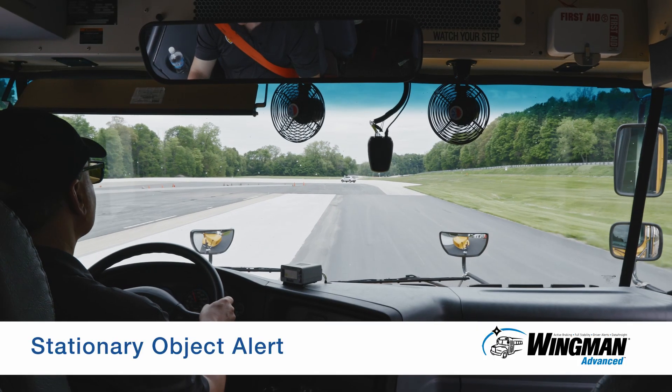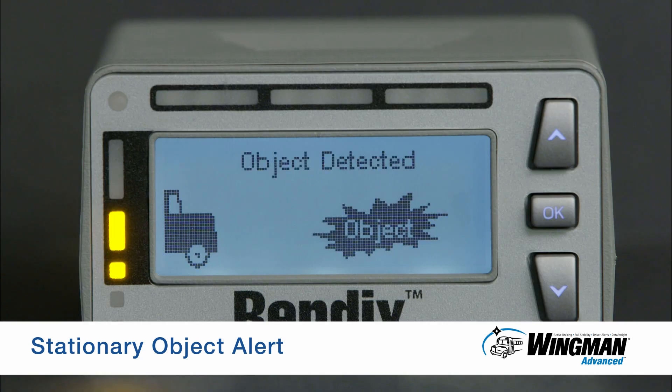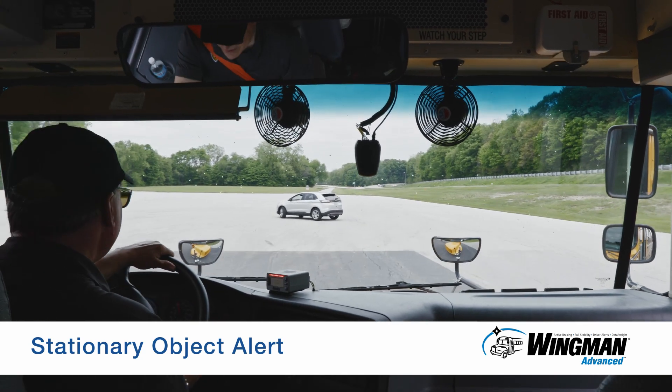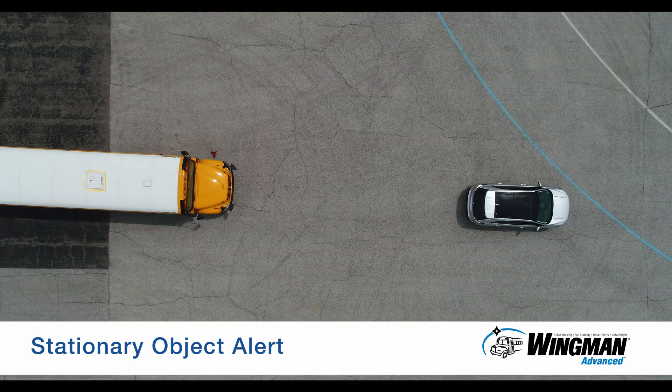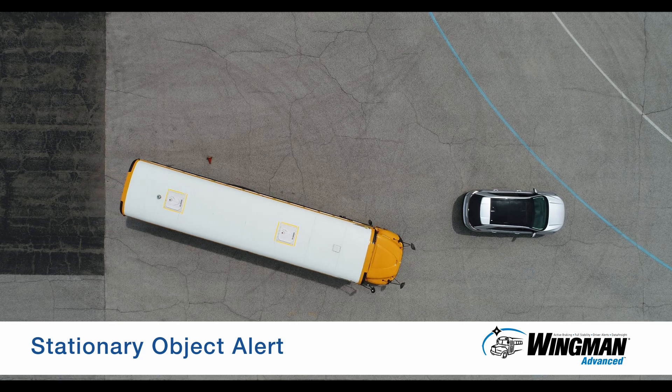Another alert to give you a heads up to help avoid a collision is the stationary object alert. When a metallic object of size is in your lane of travel, Bendix Wingman Advanced will alert you up to three seconds before impact, enabling you to slow or maneuver to avoid the object.